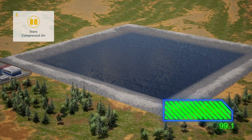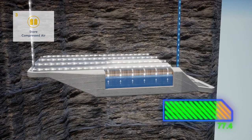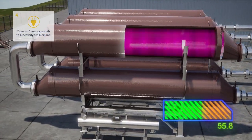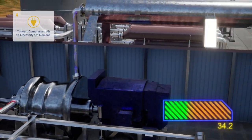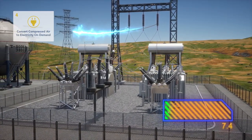When power is required, hydrostatic pressure forces the compressed air to the surface. It is reheated by the thermal management system, reusing the heat from compression and expanded through the turbine to generate electricity on demand. No fuels are used in the process, resulting in zero emissions.